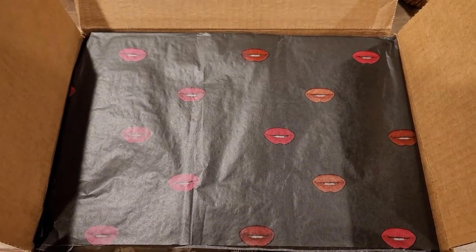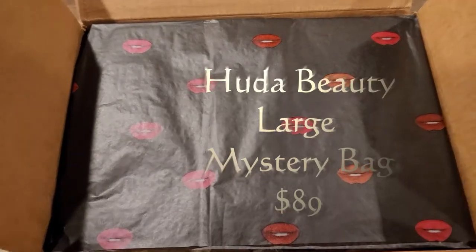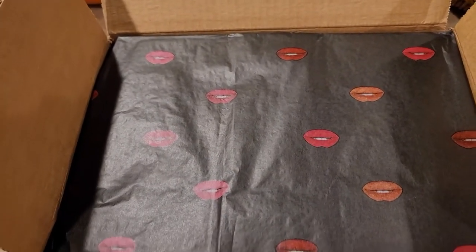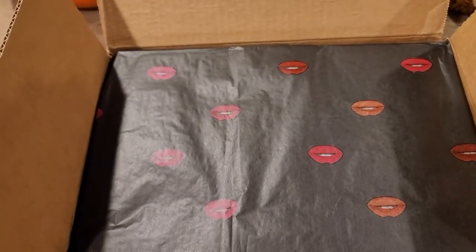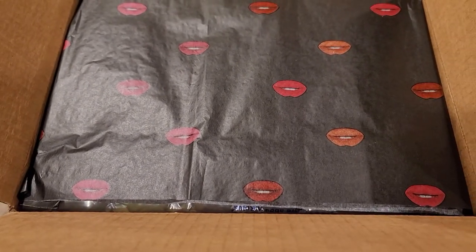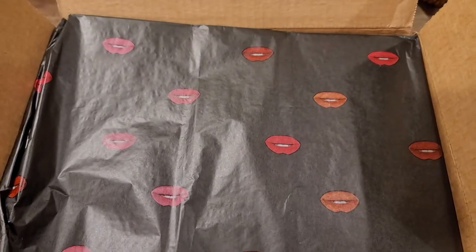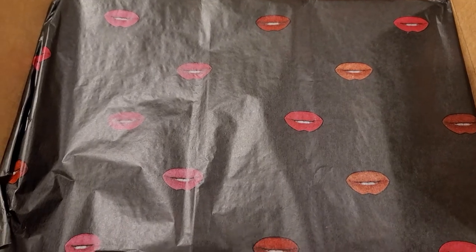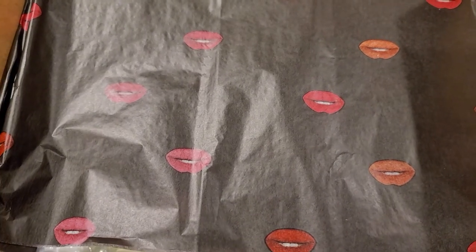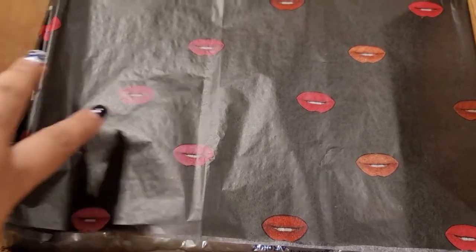Hello everyone and welcome back to my channel. My name is Kosmina and in today's video we are going to look at Huda Beauty mystery boxes. I just opened the top so you don't see my address, but I'm ready to show you how everything looks inside. If you like to watch videos like this, or videos with daytime makeup and reviews, please give this video a thumbs up and consider subscribing.